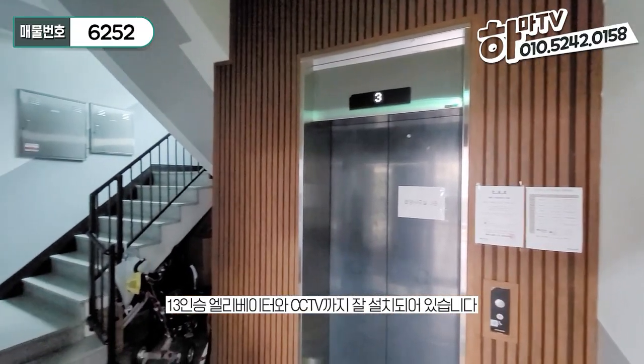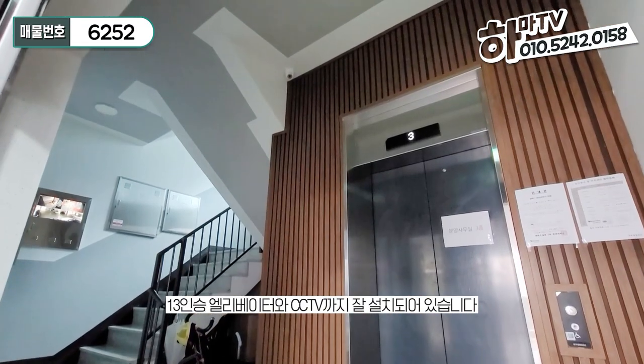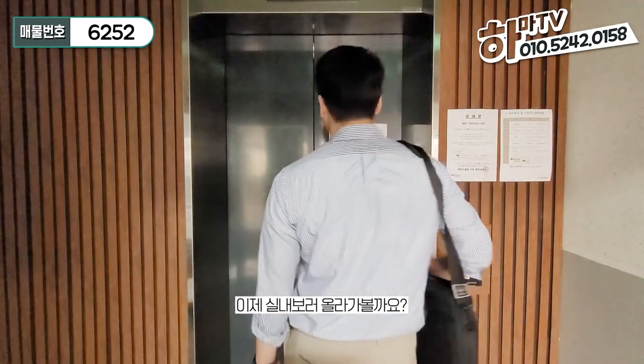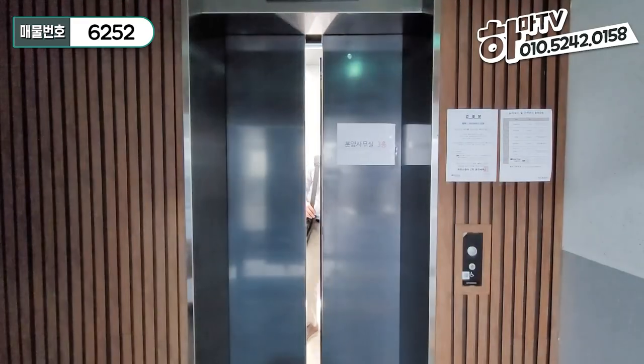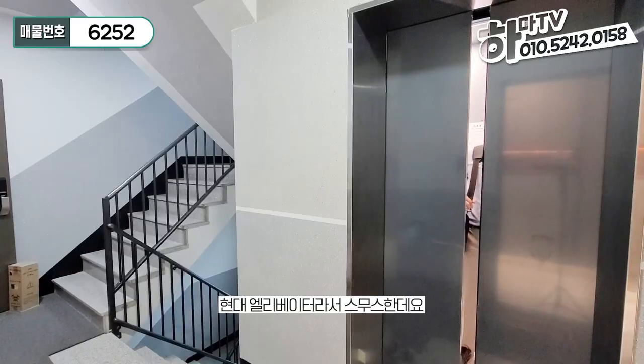Now, the elevator is open — there's a new elevator and CCTV. We'll go to the train. It's a new elevator, so smooth.